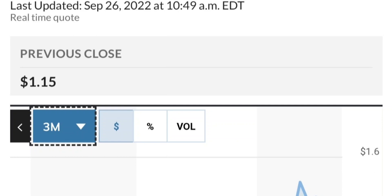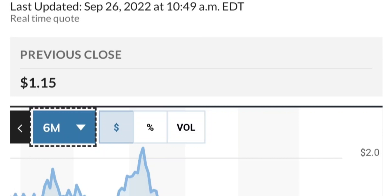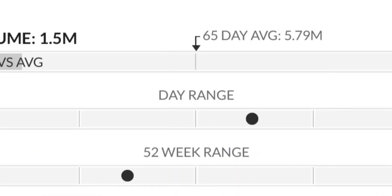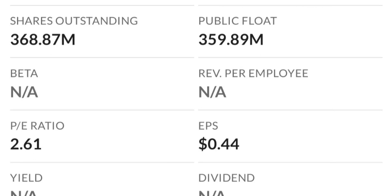Looking at the chart, this has been really strong — it made a really nice move. From the beginning of this year it went from about 50 cents to almost two dollars, which is like a 300% move. As you can see, two dollars is a very strong resistance area, and it just could not break through it the last time. There are a lot of resistance levels here, so it might take a few tries to break through.